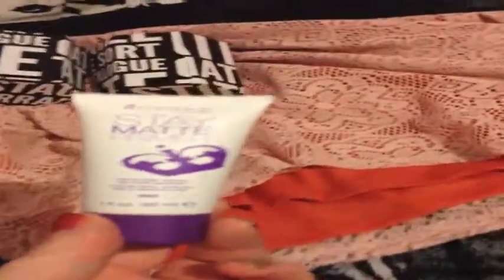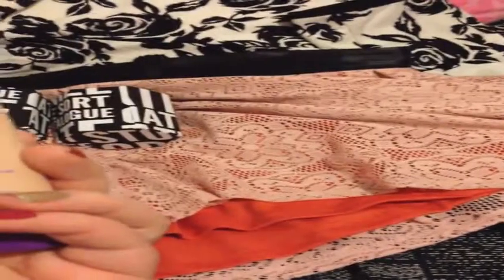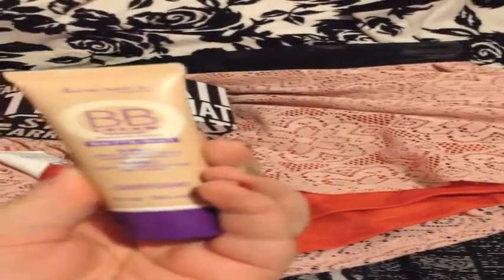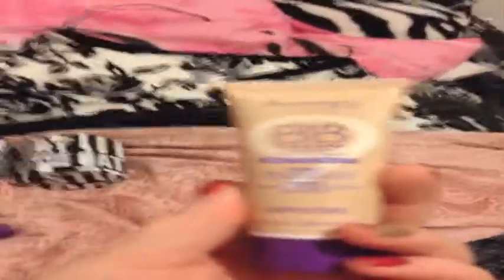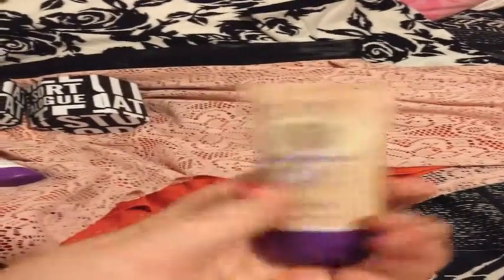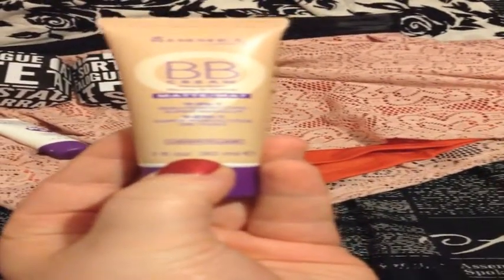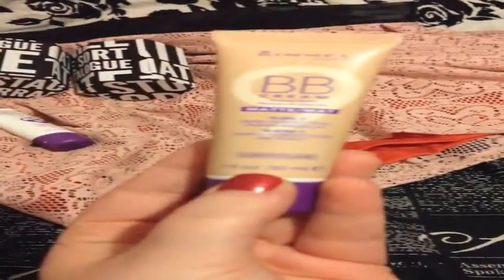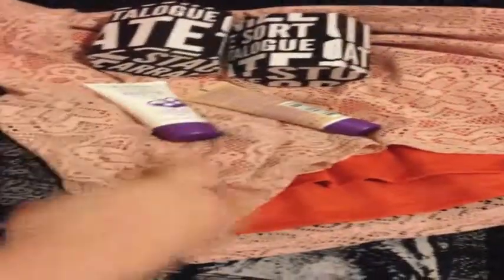I put the Rimmel primer on at 6 a.m. and I'm still pretty matte by 9 p.m. during the week, so that's exciting. On top of that I bought the Rimmel BB Cream Stay Matte 9-in-1 Skin Perfecting Super Makeup. I just have that on my face right now after my shower and you can't see any blemishes — it conceals a lot. It's light coverage, in the shade Light. I paid $7.99 for it at Target, and the primer was $6.99 — I think it was on sale.